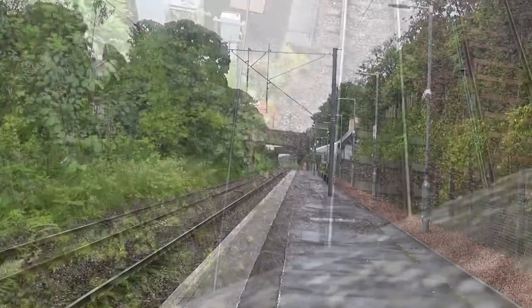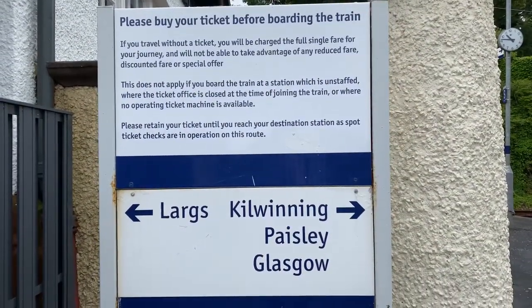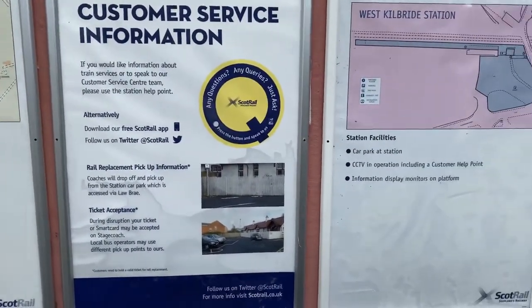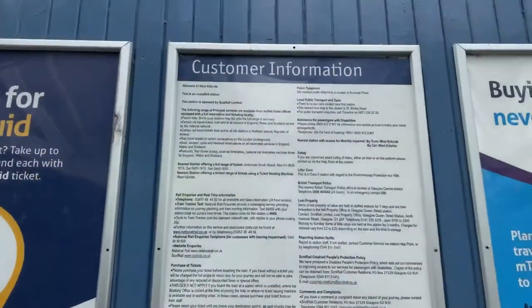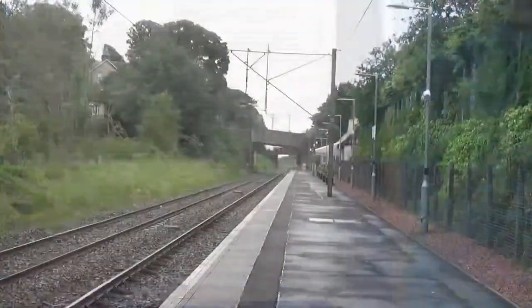Welcome to Trains at West Kilbride. We are currently in the middle of experiencing some unbelievably tragic weather, as you can probably tell. However, the station is situated on the Ayrshire coastline, with this section of the line running between Largs and Glasgow Central.